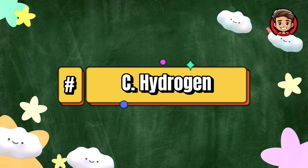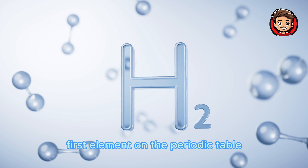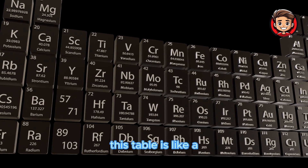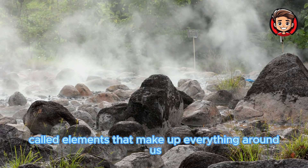That's right! The answer is C. Hydrogen. Hydrogen is super special because it's the very first element on the periodic table. This table is like a big list of all the different building blocks, called elements, that make up everything around us.